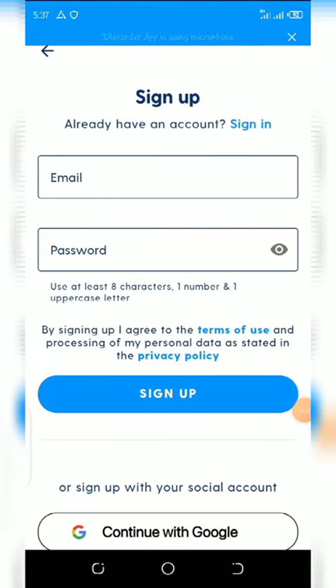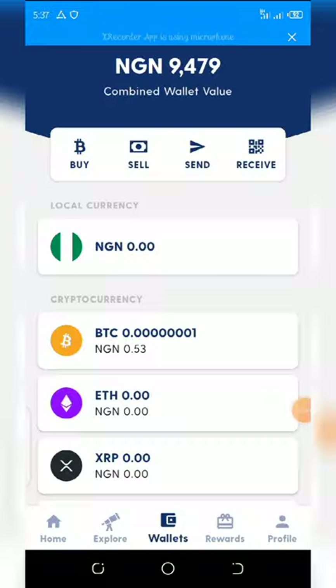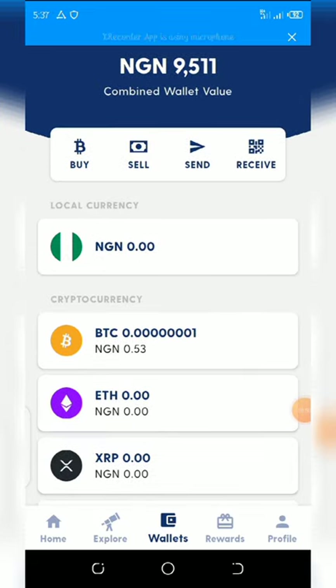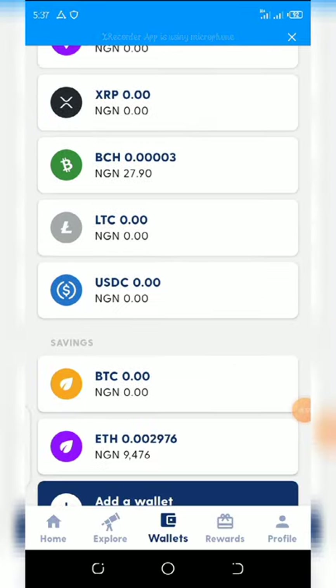Once you're done with your login, don't forget to use my referral code because you get a bonus in Bitcoin when you use it. Once you enter the code, it will take you to your profile. Here is my own profile — you can see my balance there.